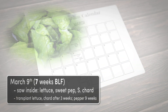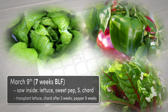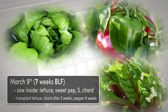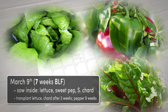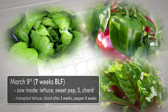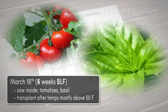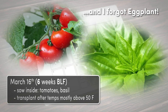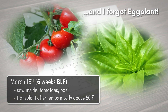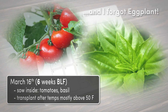At seven weeks BLF, we'll start lettuce, sweet peppers, and Swiss chard. The peppers will have to stay inside for about nine weeks, but lettuce and chard like the cooler weather, so they can go outside under cover just three weeks after germinating — which will still be four weeks before the last frost. At six weeks BLF, we can start tomatoes and basil. Just like the peppers, these can go outside two to three weeks after the last frost, as they really don't like temperatures below 50 degrees Fahrenheit for too long, so we have to wait until at least mid-May to transplant them.